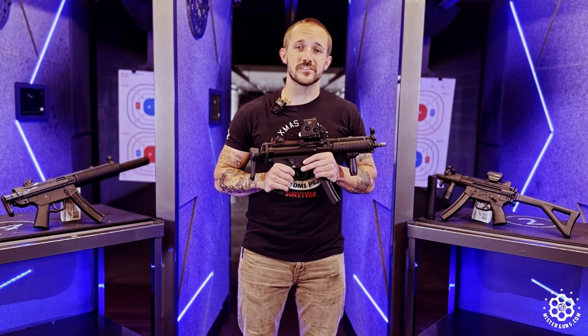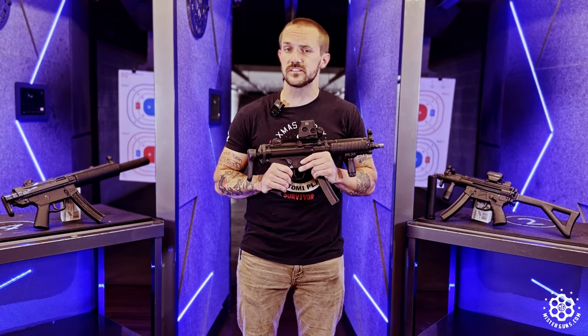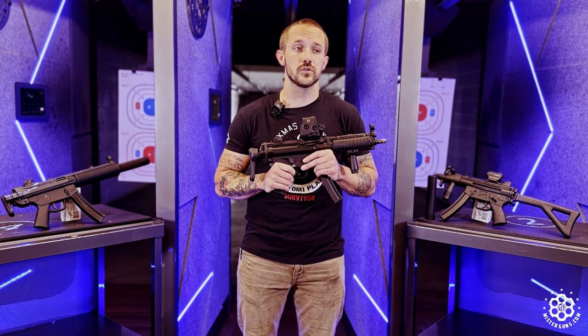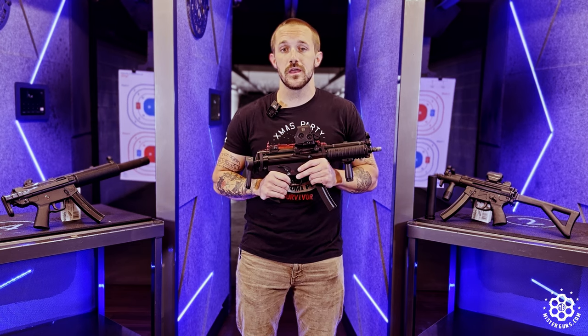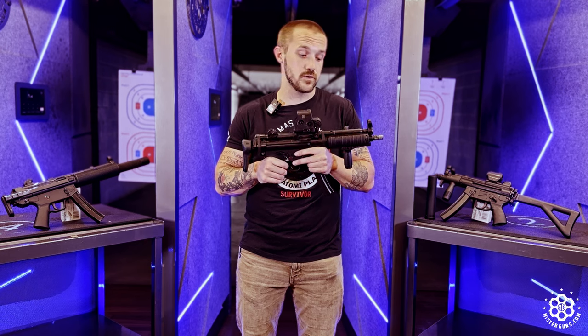The MP5 has been around since the mid-60s. It started being designed in 1964 and they began fielding it in 1966. It is still not only an active part of militaries and NATO forces around the world, but a very big and active part. Whenever they have a submachine gun role to fill, this is usually the go-to, and rightfully so.